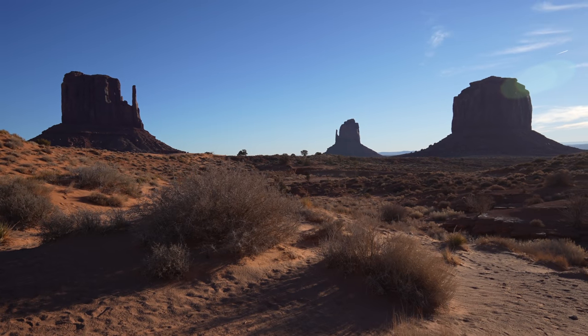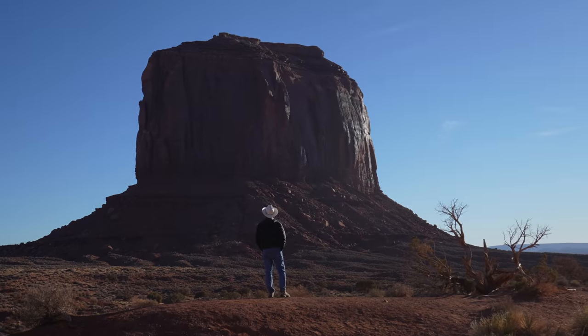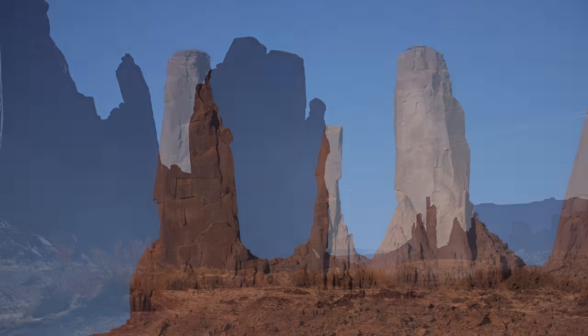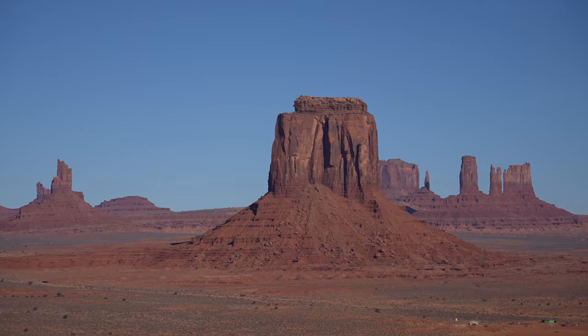Monument Valley is part of the Navajo Nation and is one of the most stunning areas in the southwest. Officially known as the Monument Valley Navajo Tribal Park, the land here features stunning sandstone formations that rise out of the earth and have been the backdrop to many well-known western movies over the last century.